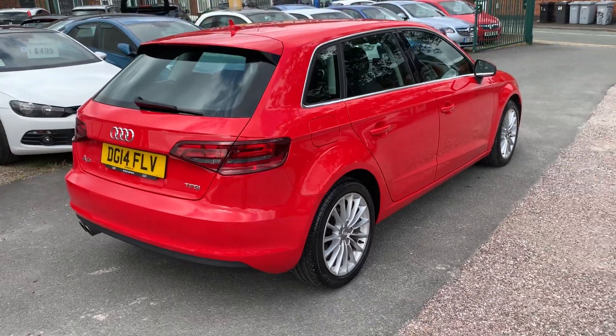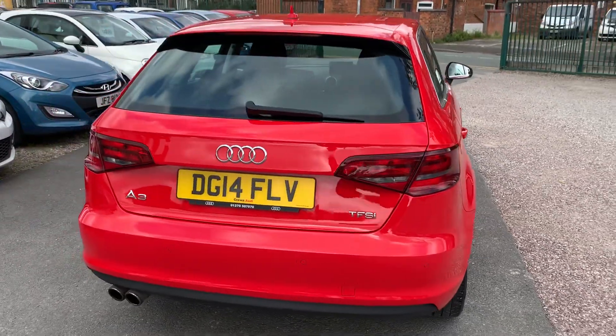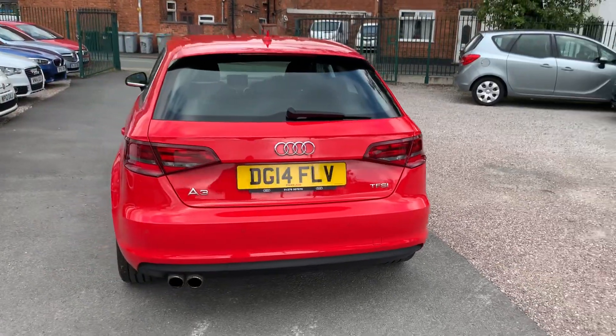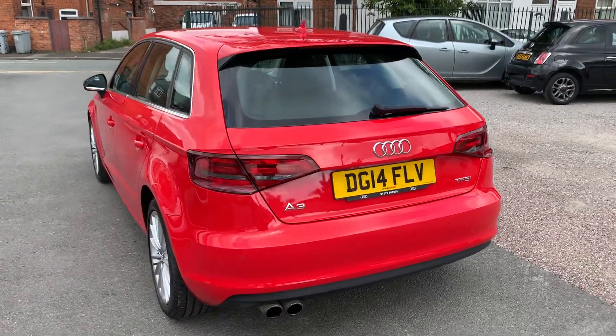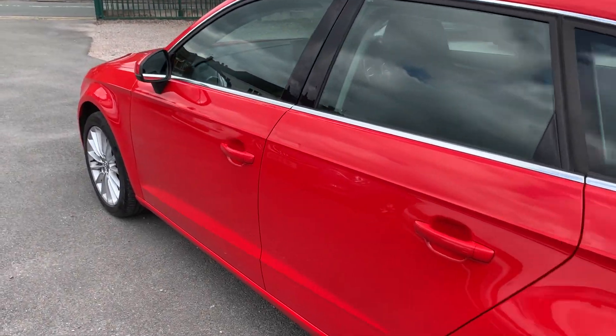Bodywork is absolutely fantastic on this one. Very, very tidy. Looks brilliant finished in red. It's got lovely spec inside — it's got that nice pop-up screen with sat-nav, Bluetooth, cruise control, front and rear parking aids.